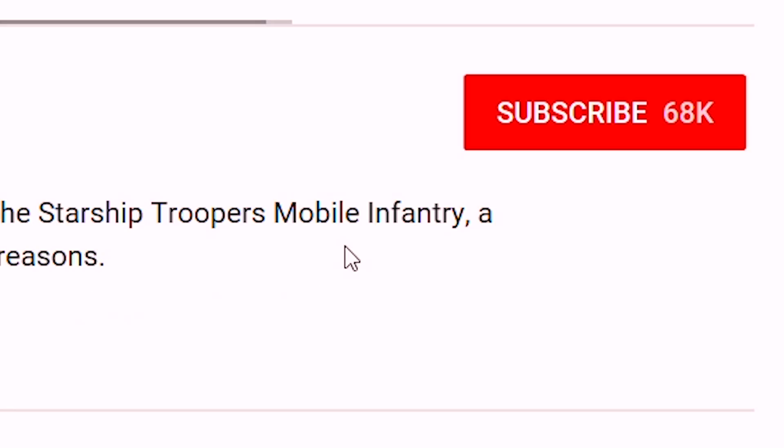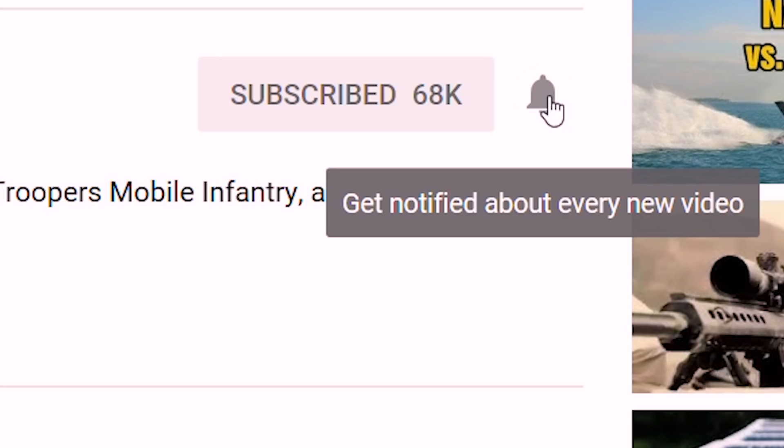Whew, we are done. I never want to hear the words triple-weave Kevlar again. As always, let me know in the comments if I missed any suits. If you liked the video, please show us some love by hitting that subscribe button and notification bell. We very much appreciate it. For now, I'm American Ben reminding you, aliens suck. I'll catch you next time. Generation Films, peace.